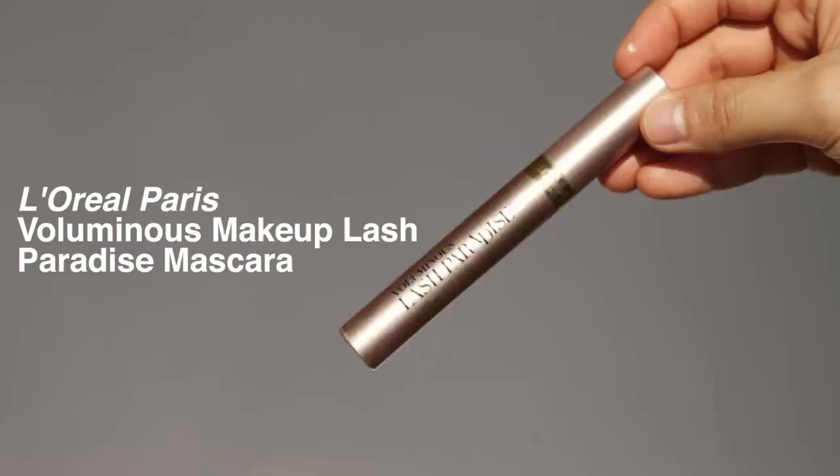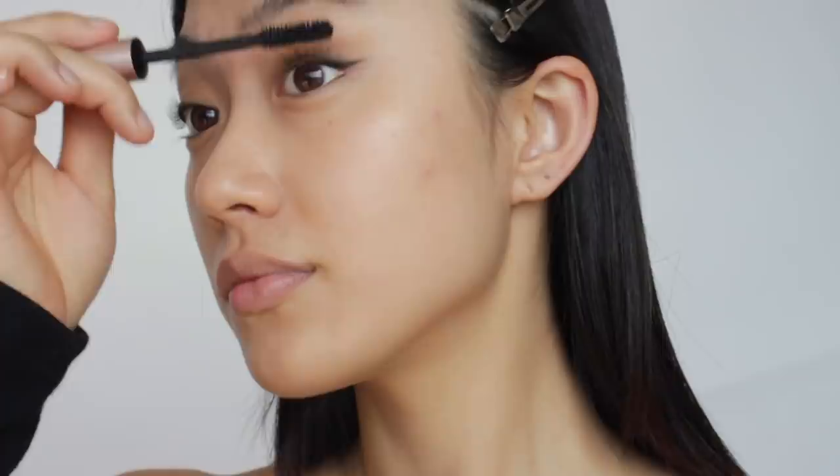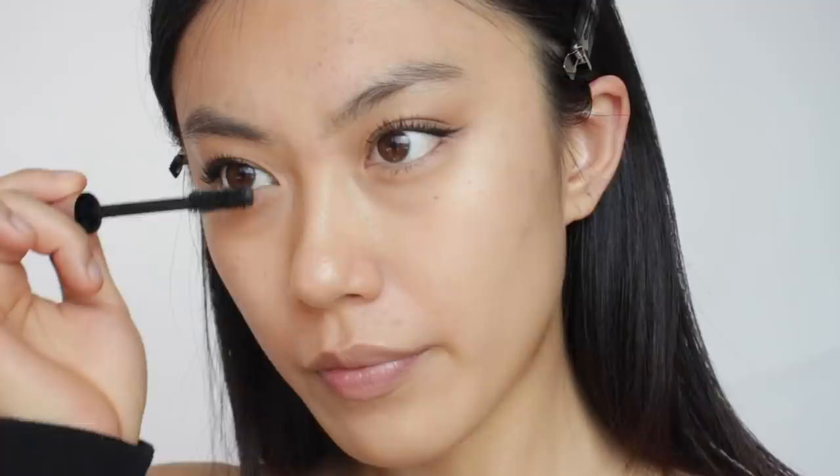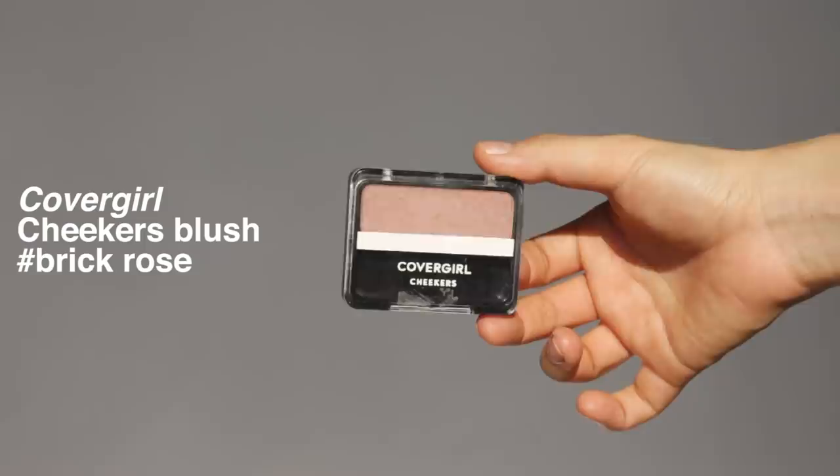I want to get that full glam lash look without falsies, so I chose a volumizing mascara. I'm wiggling the brush upward to make my lashes fuller. After one coat, I'm adding another coat just on the outer lashes to get a lifted eye effect, which makes them look more glam.